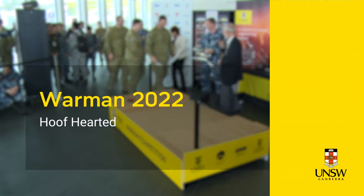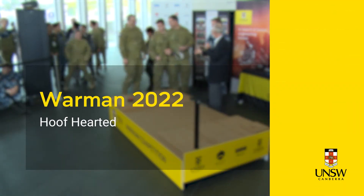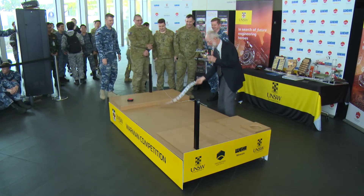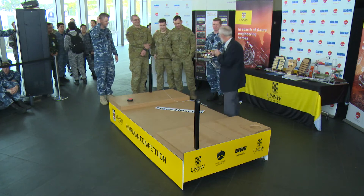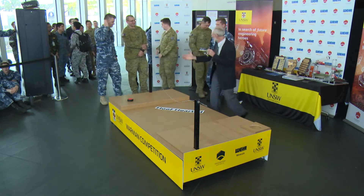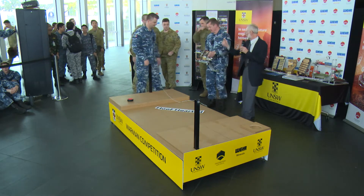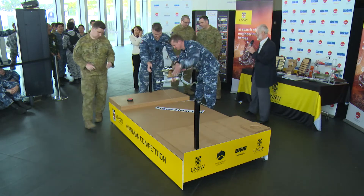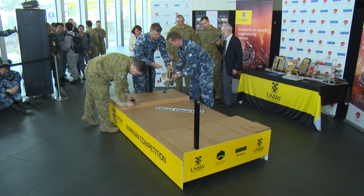The next team to the track is Hoof Harder. There must be a story behind this name — we'll talk about that in a minute. Are you ready to set up? Yes, sir. Your time starts now. So do you want to tell me a little bit about the name, Hoof Harder?